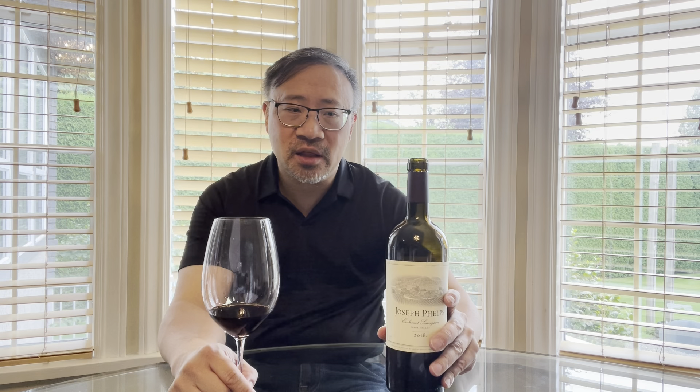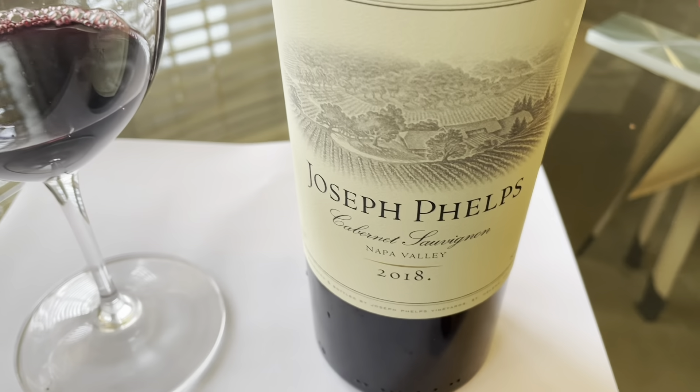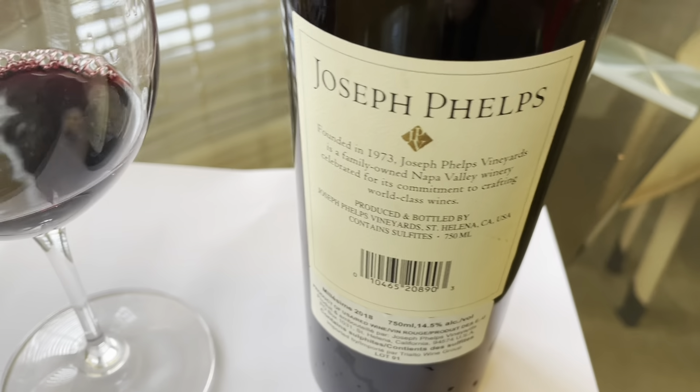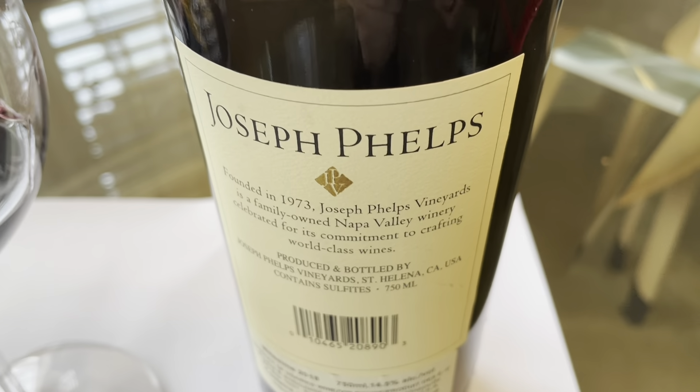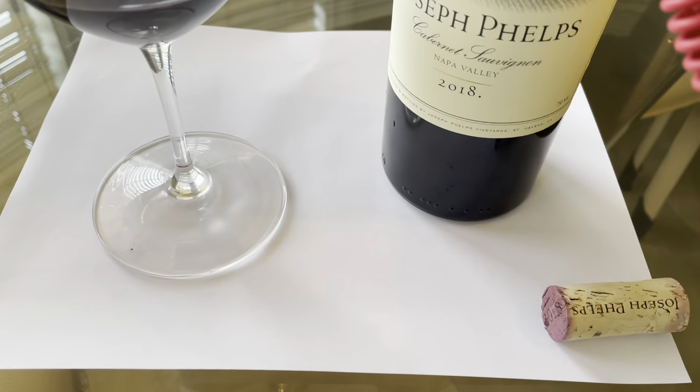Unfortunately, Mr. Phelps has passed away, but his family still owns the winery. I was fortunate to pick up some Joseph Phelps wines from his cellar at auction, so hopefully I'll be able to review those eventually. Here's the bottle — very simple, minimalistic design: Joseph Phelps 2018 Napa Valley, established since 1973.